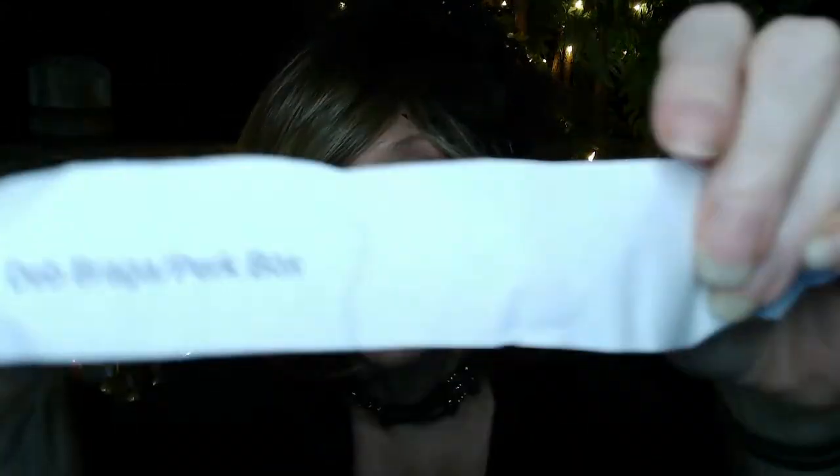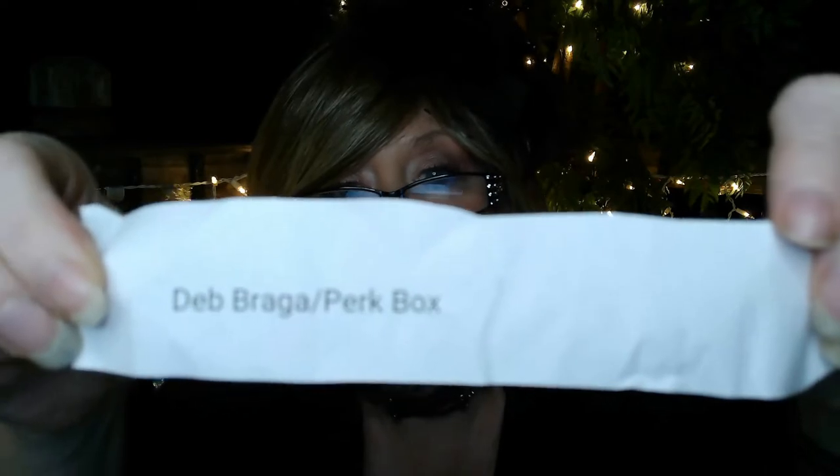All righty, I think I've got one. All right, the winner is... it's upside down... it's Deb Braga! I don't think she has a channel, but I checked everyone before I cut up the names and put them in, so she has subscribed to me. Good luck on your Perk Box!